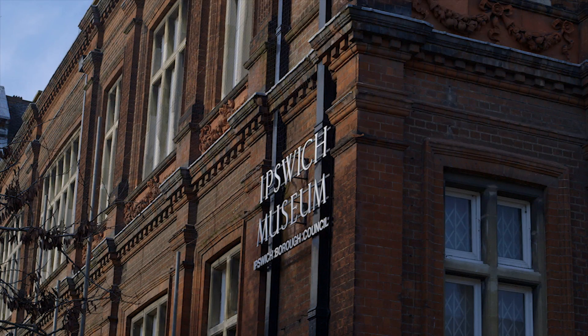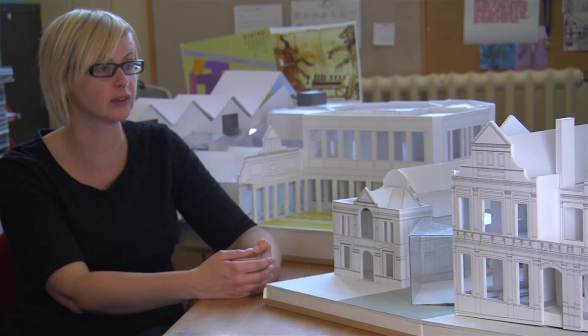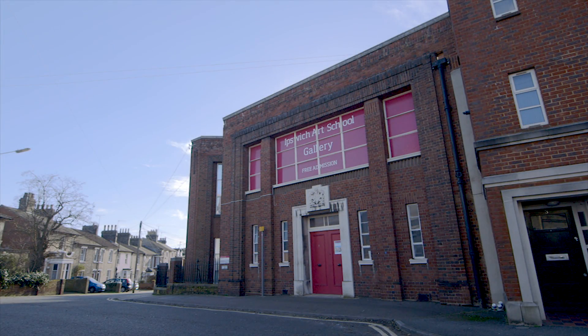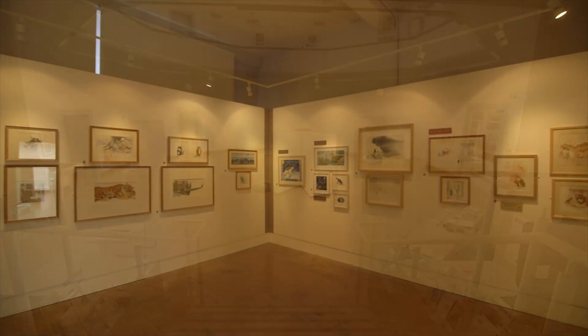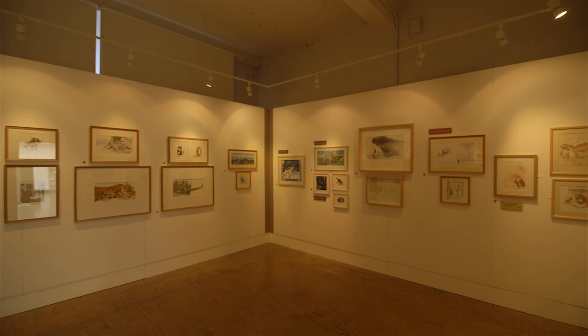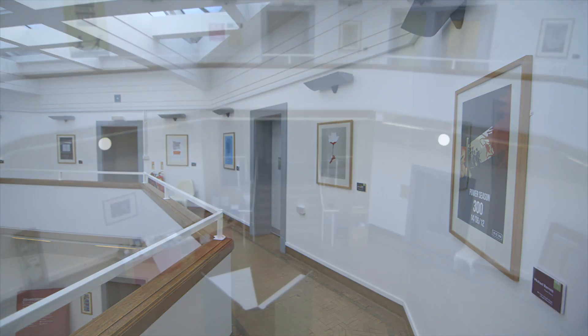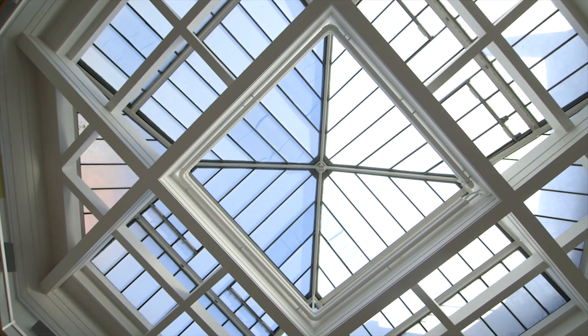At the rear of the building we have a former Salem Chapel which is now the New Wolsey Studio. It's a small studio theatre, and we also have next door to the museum a former Ipswich Art School which was purchased in 2012 to reunite it with the site. So we now want to bring together the theatre, the art school as an art gallery and the museum, to fuse the science, heritage and arts — which was the original Victorian vision for the museum.